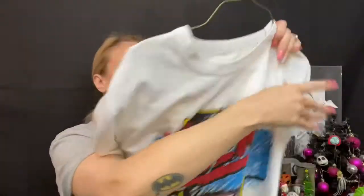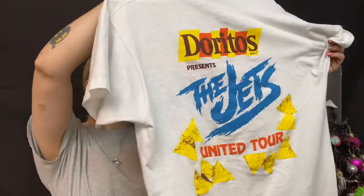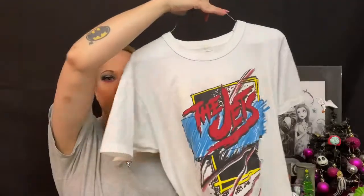I don't know what year this one's from — it doesn't have a year on it. It has Doritos as the sponsor. I'm gonna assume this is '85, '86, somewhere in there, but there's the Jets.